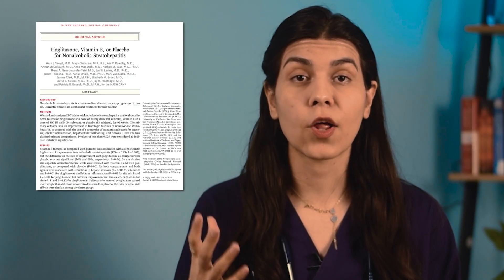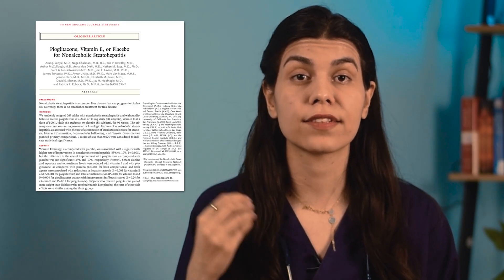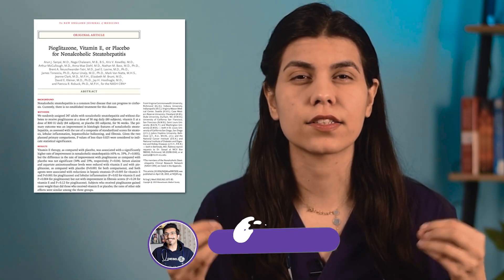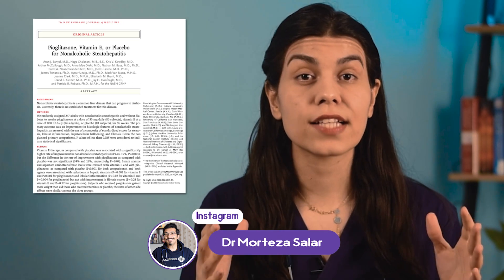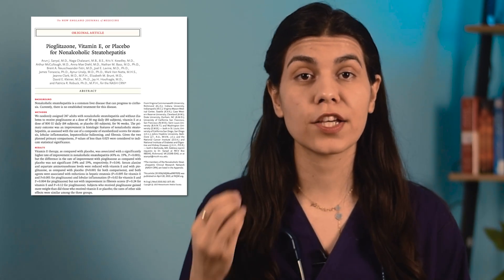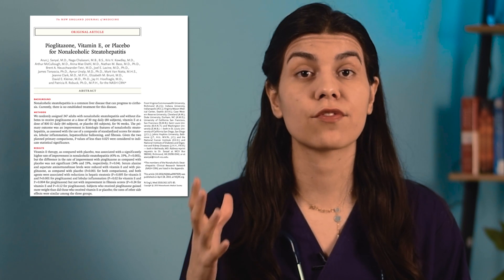Now let's talk about some medications. The first medication that can help with treatment of fatty liver disease is vitamin E. Vitamin E has anti-cell death and antioxidant properties, which is why it is recommended for treatment of fatty liver disease. A study showed that patients treated with 800 units of vitamin E per day showed significantly improved fatty liver disease.